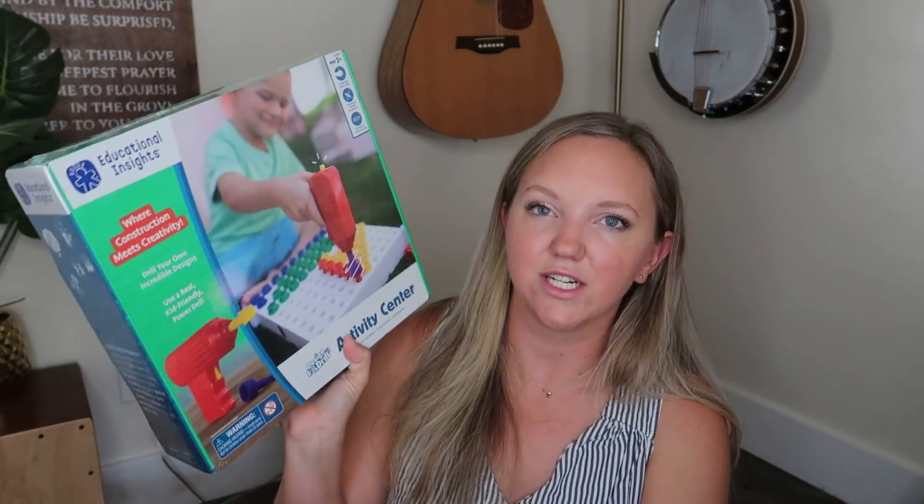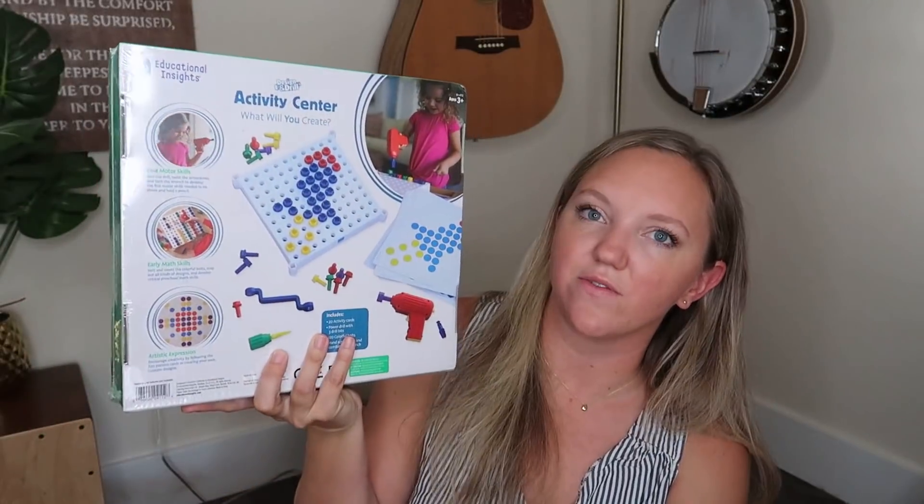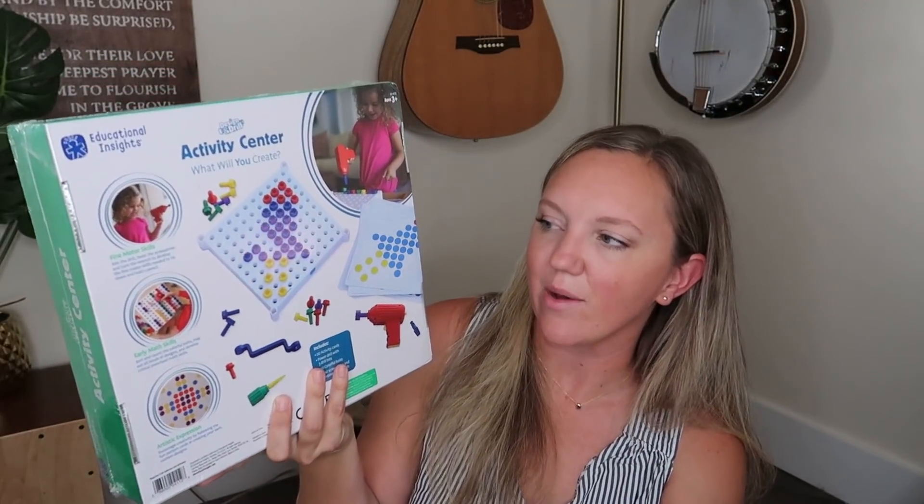Still in that same price range — that $110 I spent that one particular day — I grabbed this Educational Insights Design and Drill Activity Center. This is more so for Annabeth, although I actually think Eli will play with it too.